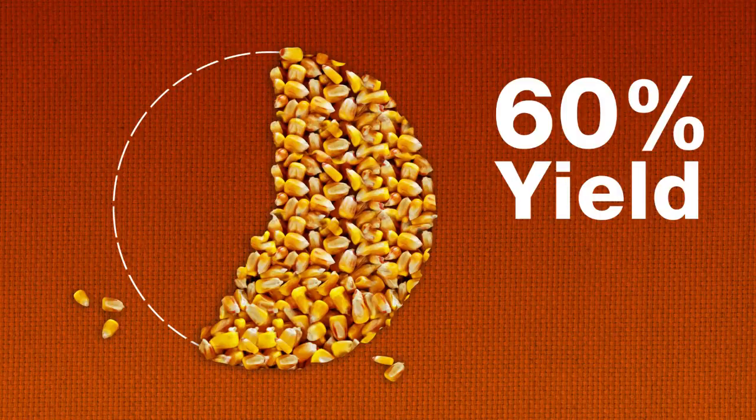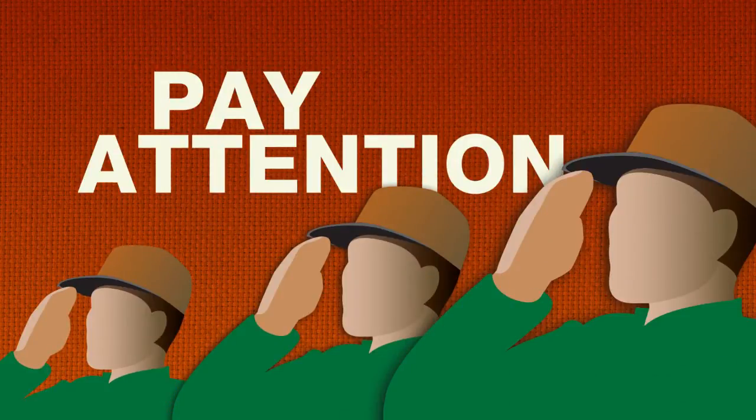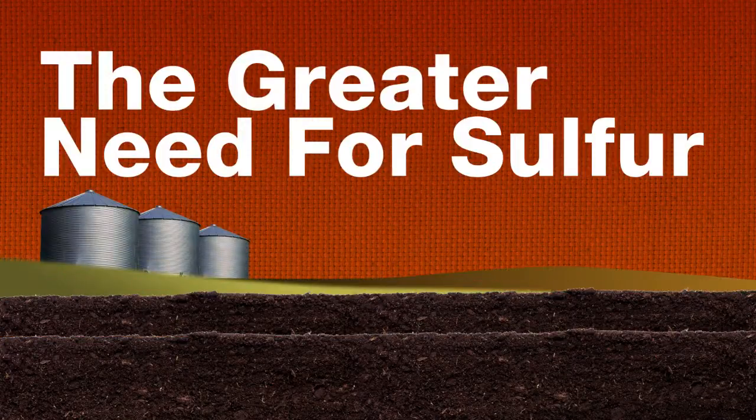Up to 60% of your yield depends on proper crop nutrition, which means you should give 100% of your attention to what you hear next. Today's topic: the greater need for sulfur.